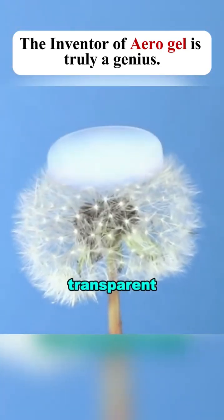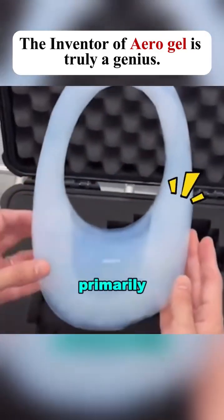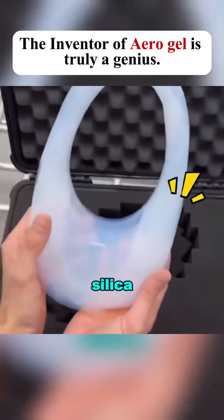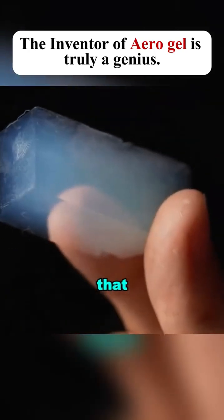It looks as light and transparent as a cloud, but it's not a special material — it's primarily made of silica. Since more than 80% of it is air, its density is only one thousandth that of glass.